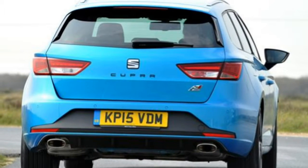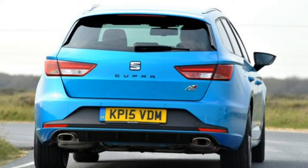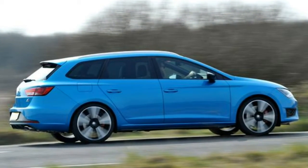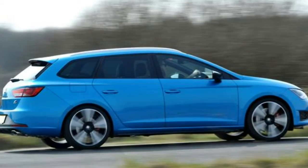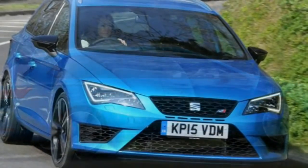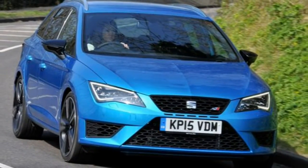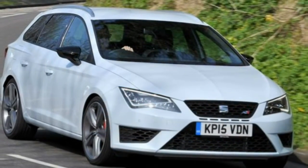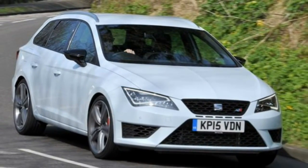Crowning the Spanish brand's popular family hatchback range are two new high-performance derivatives, the Seat Leon Cupra and Cupra 280. Both versions are powered by a 2.0-litre turbocharged petrol engine designed to rev highly, with a sporty exhaust maximizing the aural spectacle.